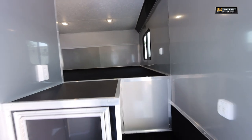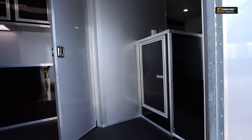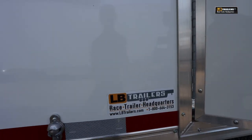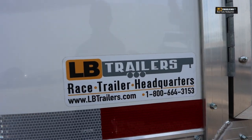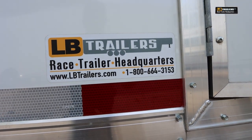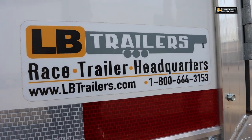We'd love for you to come see this trailer here at LB Trailers in Northern Alabama, but if you can't make it and need to see more photos or want it delivered to your driveway, go online to lbtrailers.com. Or if you'd like to talk to one of our sales professionals, give us a call toll-free at 1-800-664-3153.